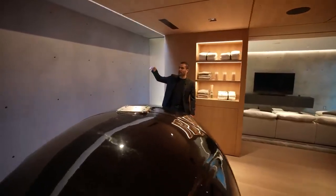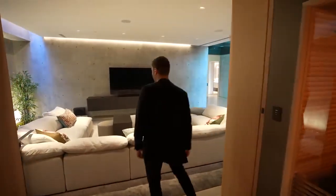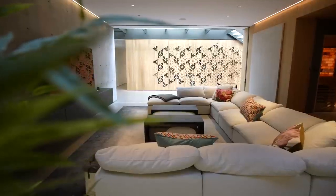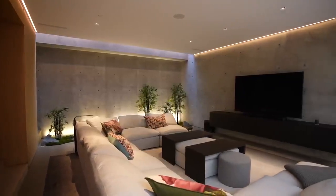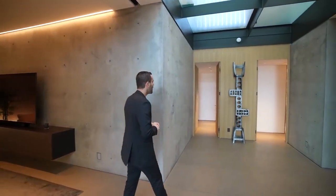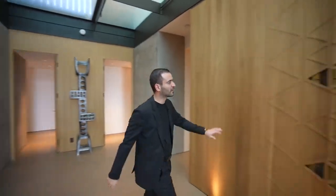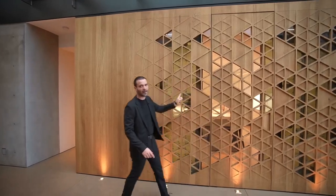The den on the other side serves as the lower-level family room. It has the same concrete walls, a skylight, a zen garden, a TV setup, and a massive U-shaped couch — a great entertaining space. Pocket doors seal it from the entry. The adjacent oak-paneled wall features unique triangle patterns with glass panels revealing rooms behind.